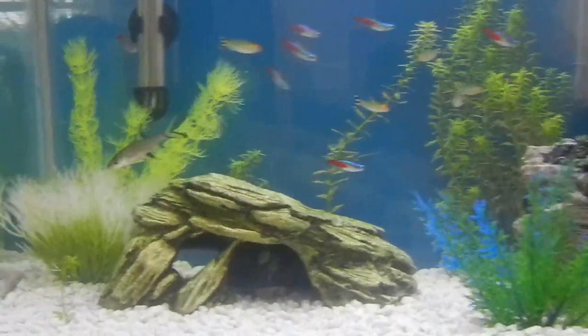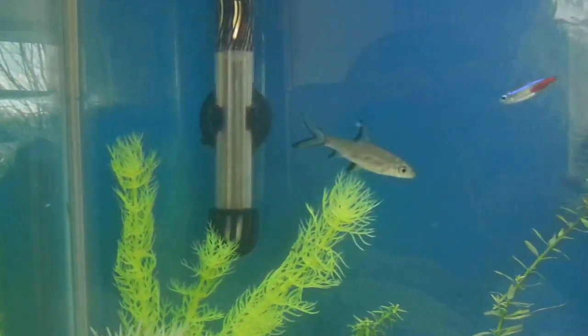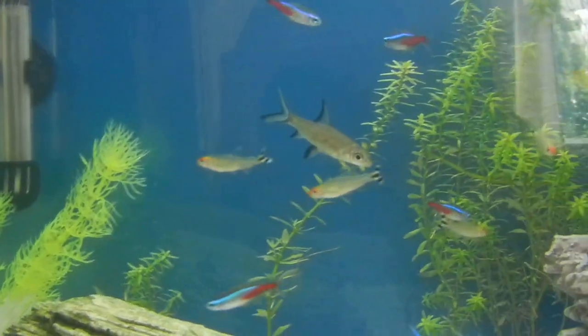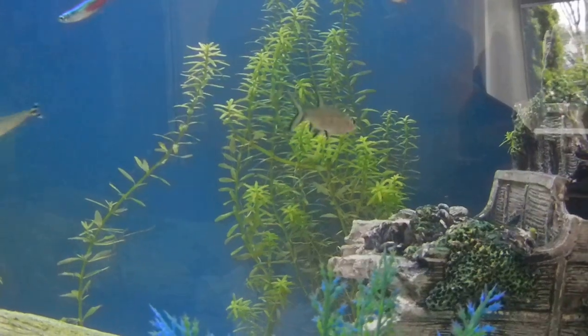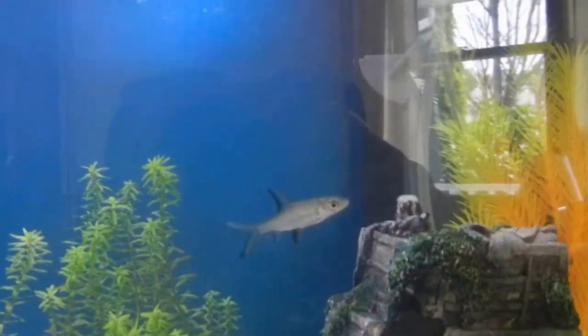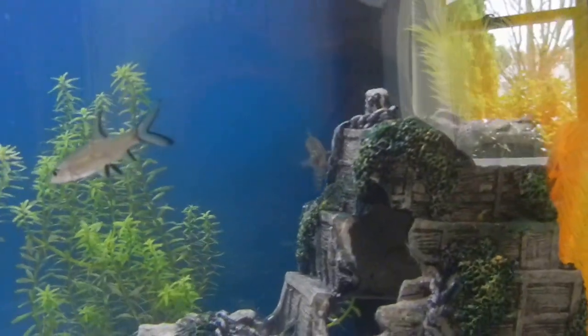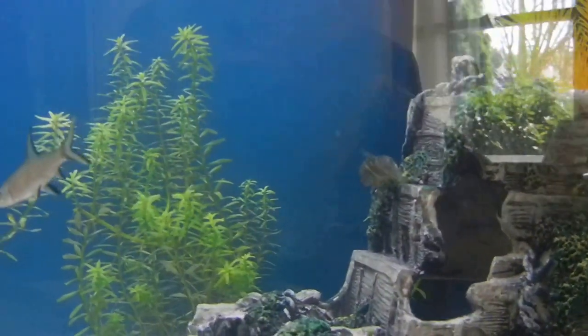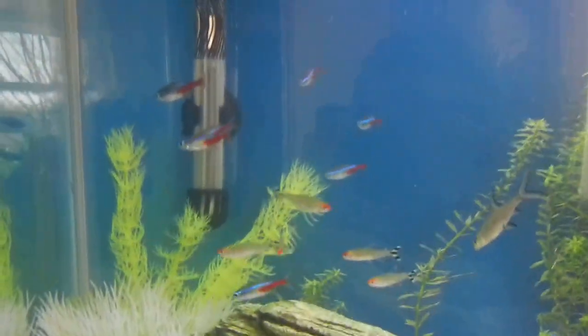The only fish that's stayed the whole time I've had my tank is my Bala Shark. I just think he's a nice looking fish. He's good with the other fish — he's a good community tank fish — but he gets pretty big. That's the only downside, but I'll switch him out if it comes to that. My Zebra Loach is always swimming around and I always enjoy seeing him.